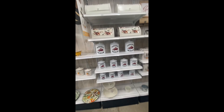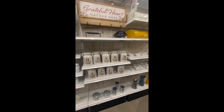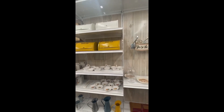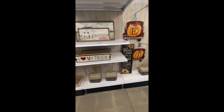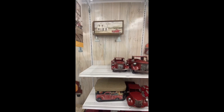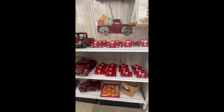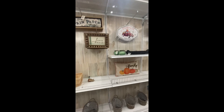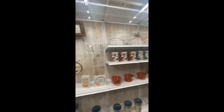Michael's has 60% off of all fall decor. My store does not have a lot of stuff left, but I just wanted to show you real quick what they do have as far as their fall decor. Just in case you were thinking about running to Michael's — here you go, run to Michael's, 60% off.